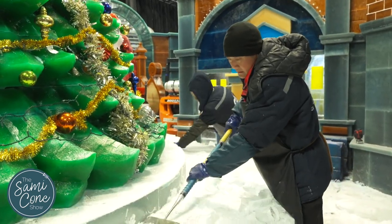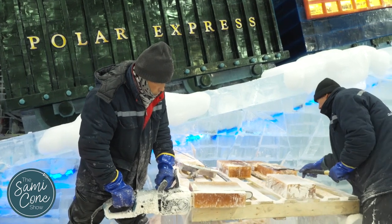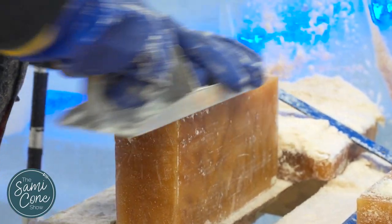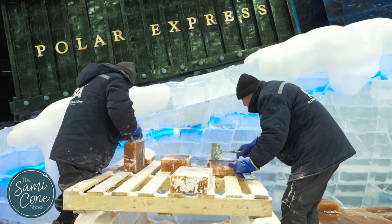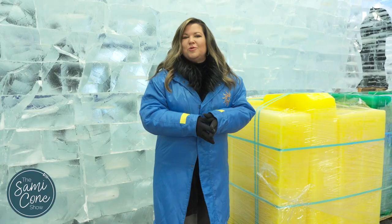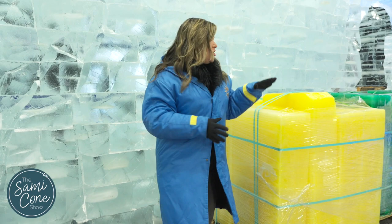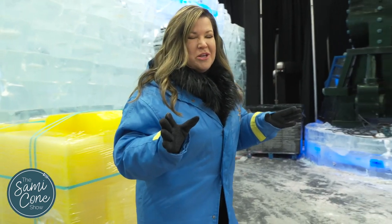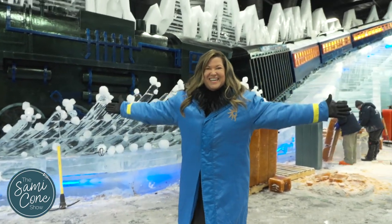Artisans have arrived from Harbin, China and are in the final stages of hand carving the attraction. The attraction features nine scenes from the heartwarming tale and hand-carved sculptures made of ice, including the Polar Express arriving at the Hero Boy's house. Over 6,200 blocks of ice totaling more than 2 million pounds, with 40 artisans from Harbin, China, go from raw ice blocks to this stunning result.